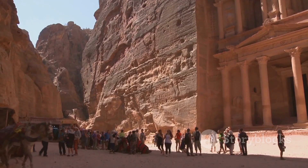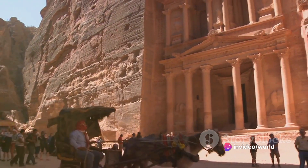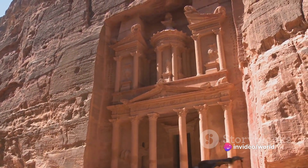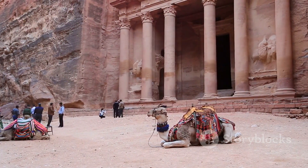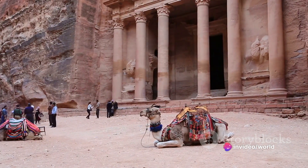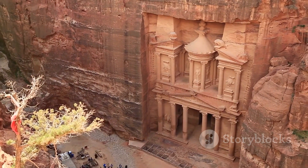The Nabateans were a nomadic Bedouin tribe originating from the Arabian Peninsula. Their skill in agriculture, water management, and iron production led to their prosperity. Combined with their strategic location at the crossroads of major trading routes, they were able to control the trade of frankincense, myrrh, and spices between the east and the west.